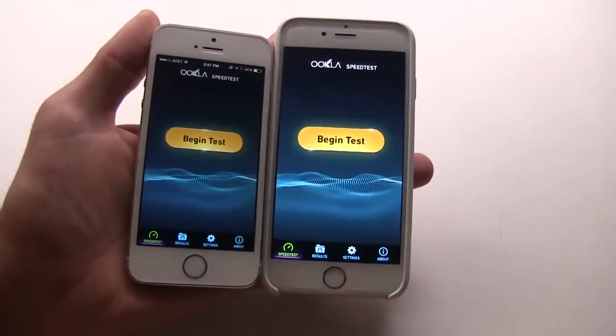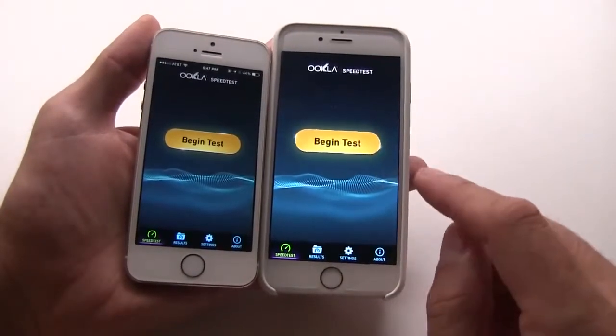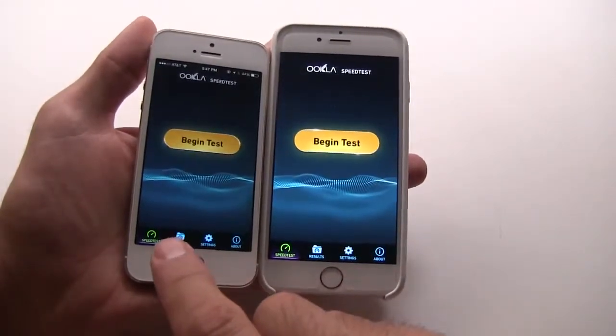Hey guys, this is Xavier with Gotta Be Mobile. This is the new iPhone 6 on the right and the iPhone 5s on the left.